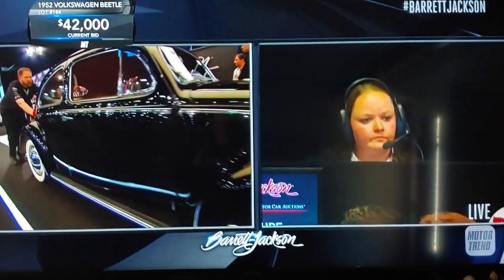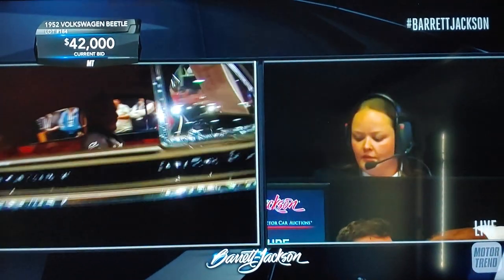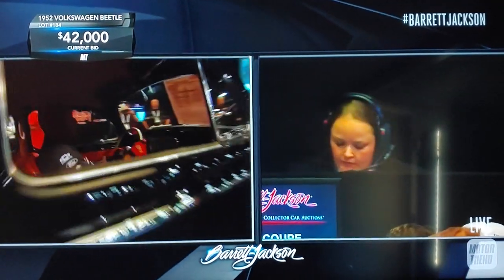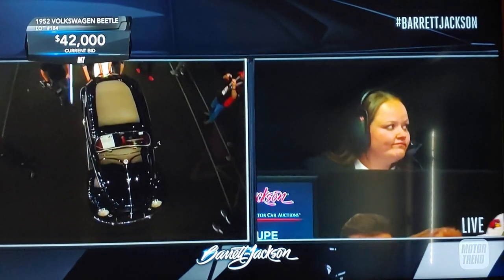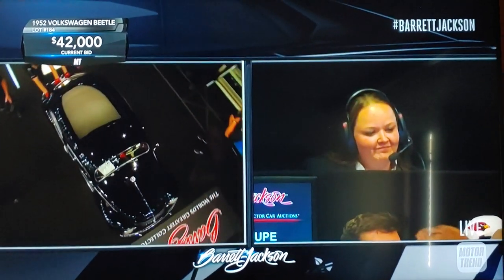Hey, guess what guys — this is now the top seller of the day. We've got $40,000, $42,000. We've got a phone bidder involved, somebody on the floor. There's a lot of love for this car.